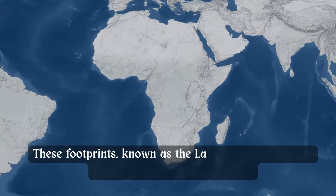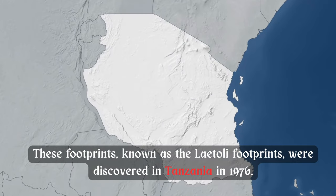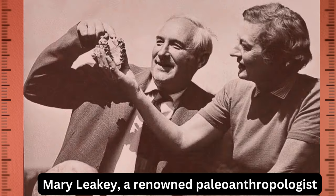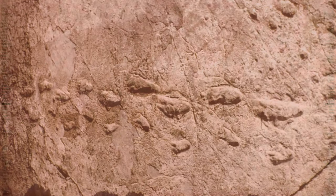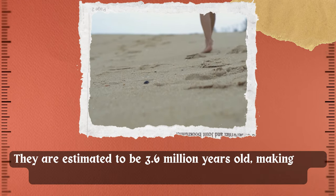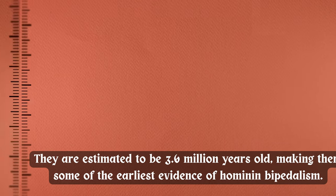These footprints, known as the Laetoli footprints, were discovered in Tanzania in 1976 by Mary Leakey, a renowned paleoanthropologist. The prints were preserved in volcanic ash and are estimated to be 3.6 million years old, making them some of the earliest evidence of hominin bipedalism.